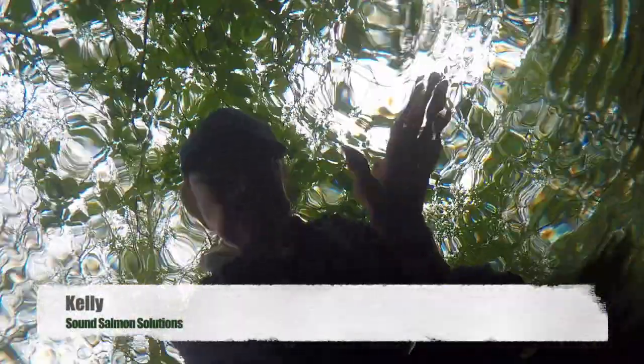Hello! That's me, Kelly, and this is what I would look like if you were looking at me from the bottom of a creek. I work for a local organization called Sound Salmon Solutions, and I'll be your guide today as we explore the world inside of Marysville creeks.